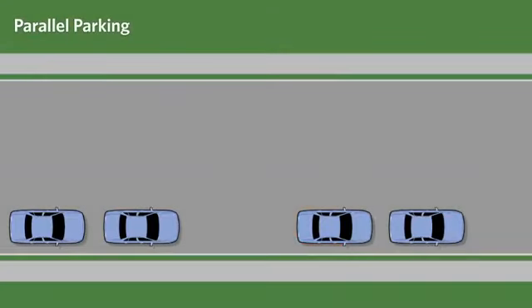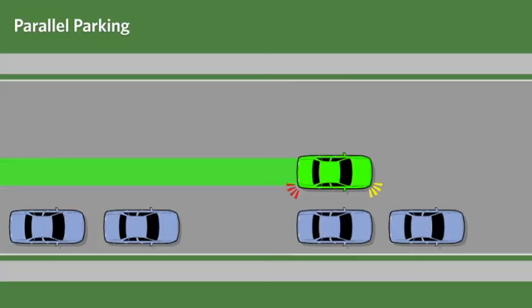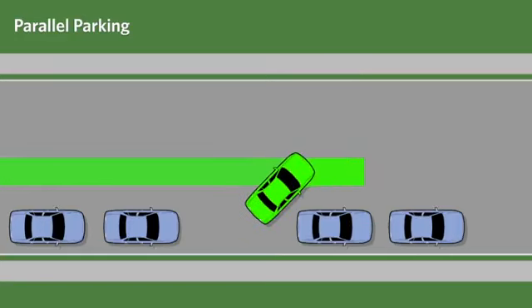The correct approach to parallel parking is to stop when the rear bumper of your vehicle is in line with the rear bumper of the front vehicle. Be sure to leave about one meter of space between the vehicles. Then back very slowly while steering sharply to the right until the vehicle is at approximately a 45-degree angle with the curb.